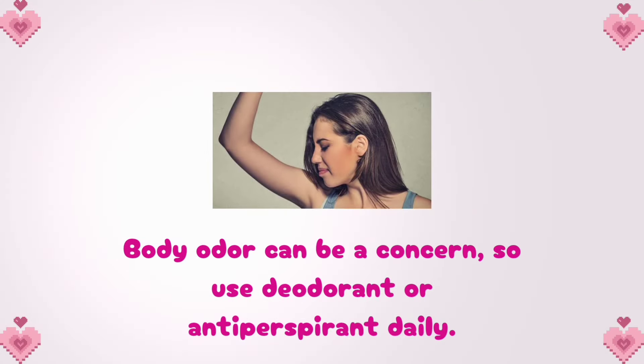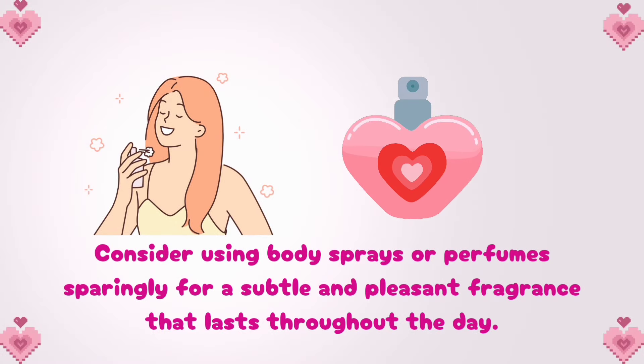Body odor can be a concern, so use deodorant or antiperspirant daily. Choose a product with a fresh scent that suits your preferences. Consider using body sprays or perfumes sparingly for a subtle and pleasant fragrance that lasts throughout the day.